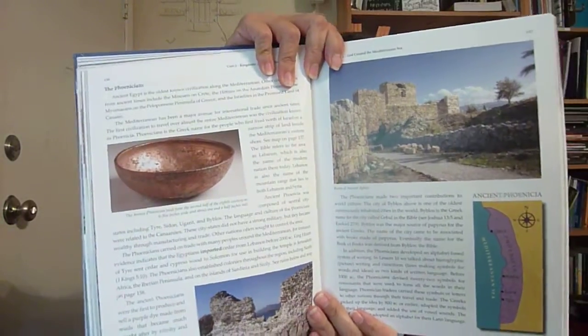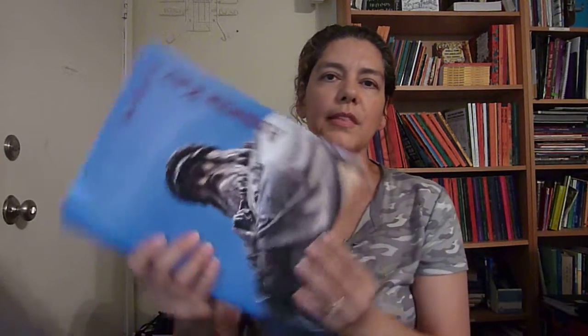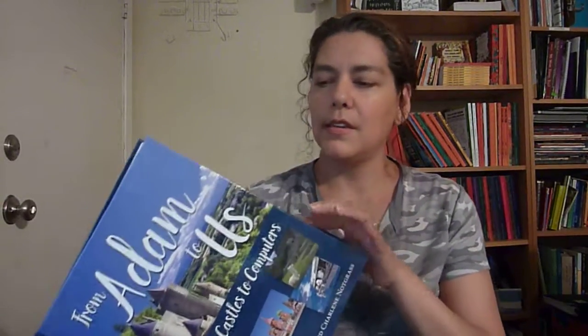We are just really enjoying this. Notgrass history just made it really easy — everything is in the book of what your child is going to do. There is also an answer key, covering everything from the vocabulary to the student workbook, lesson review, and timeline. All the lessons are in the text, so there's no separate lesson plans or anything like that.